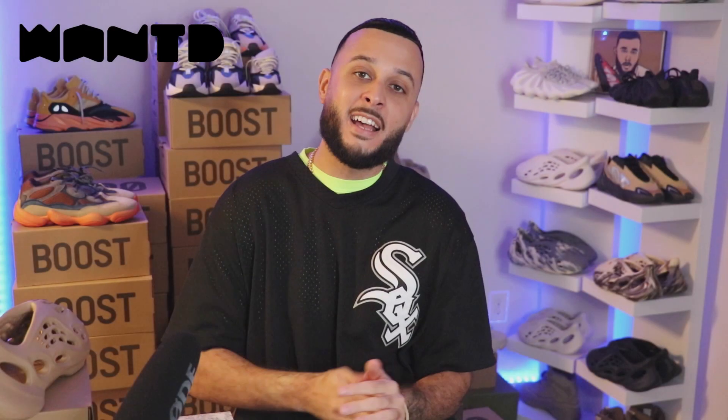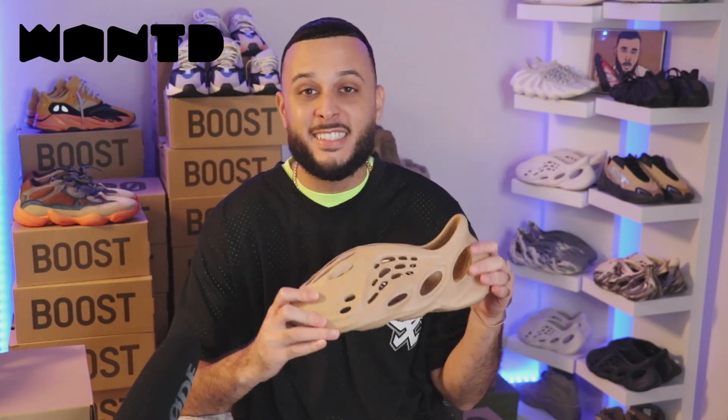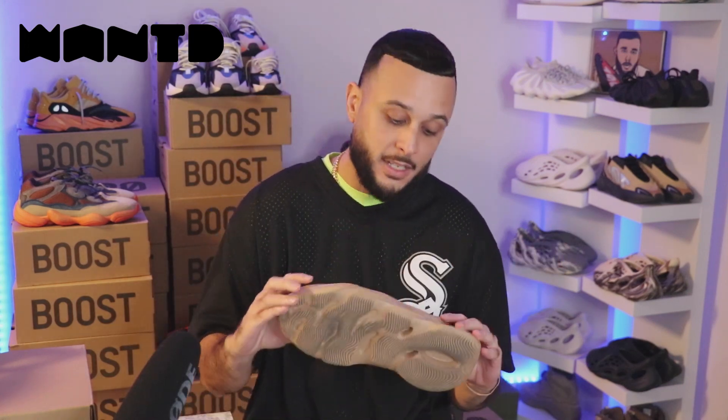What's up guys, salute. Thank you guys for tuning in for today's new video. I'm J.A. Finally, finally, the Foam Runner Ochre colorway is dropping, coming up this Saturday, September the 18th.